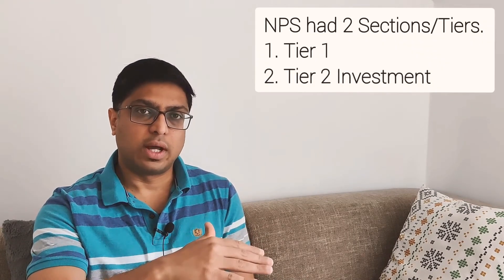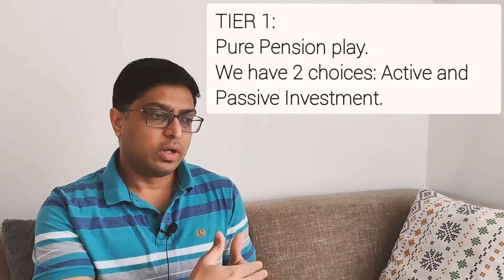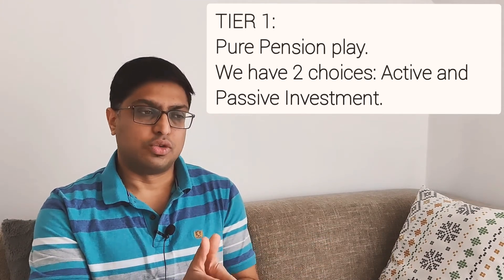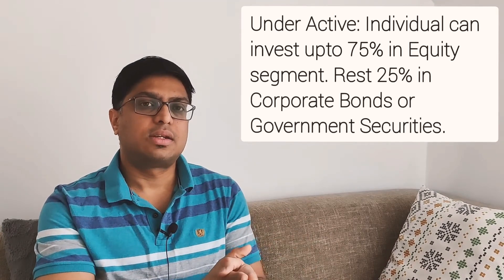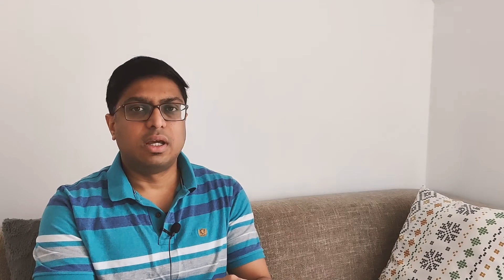The first section is Tier 1 and the second is Tier 2. Tier 1 is a pure pension play where you invest. You have two choices: an active choice and a passive choice. Active choice means you can choose where to allocate your funds — you can allocate up to 75% into equity and the rest in government securities or corporate bonds.